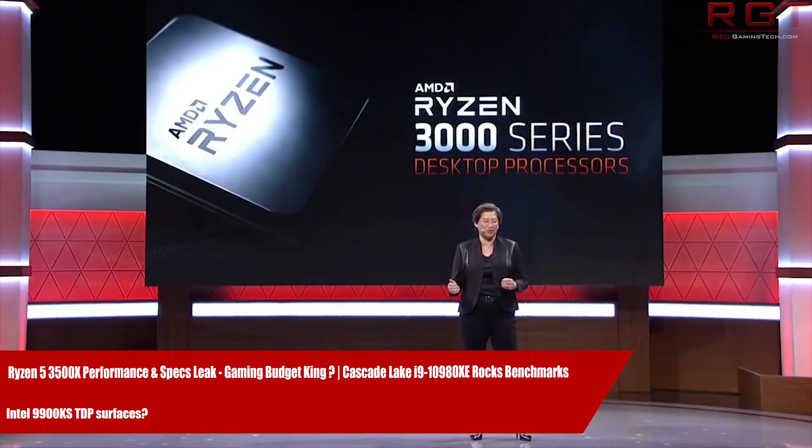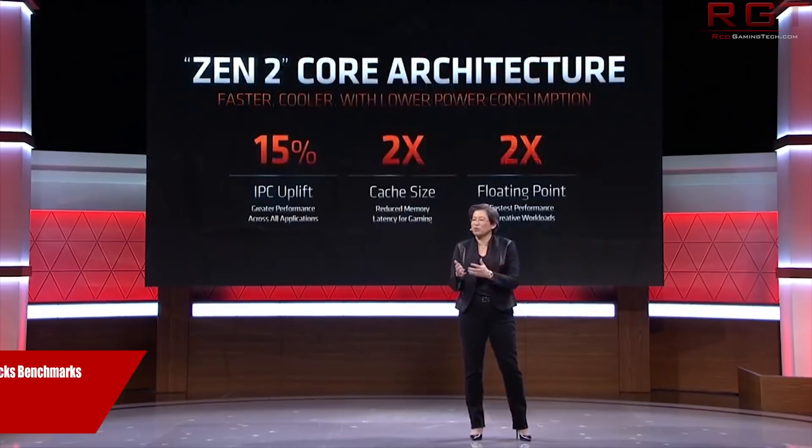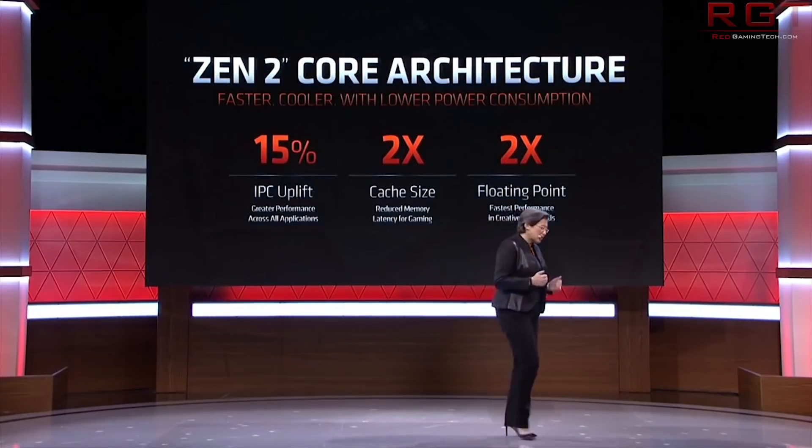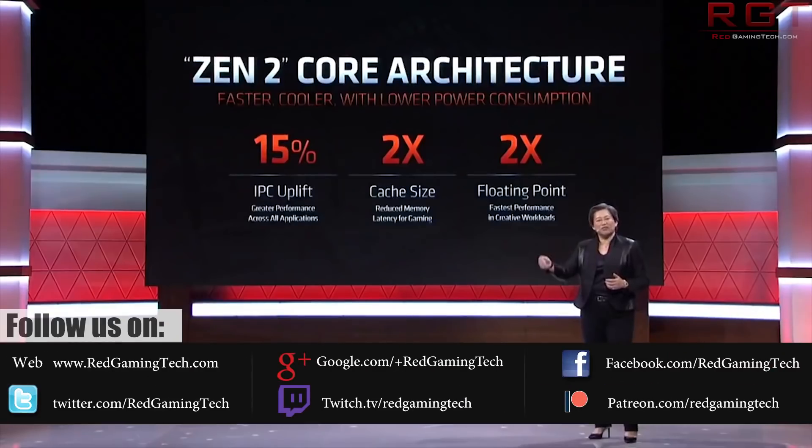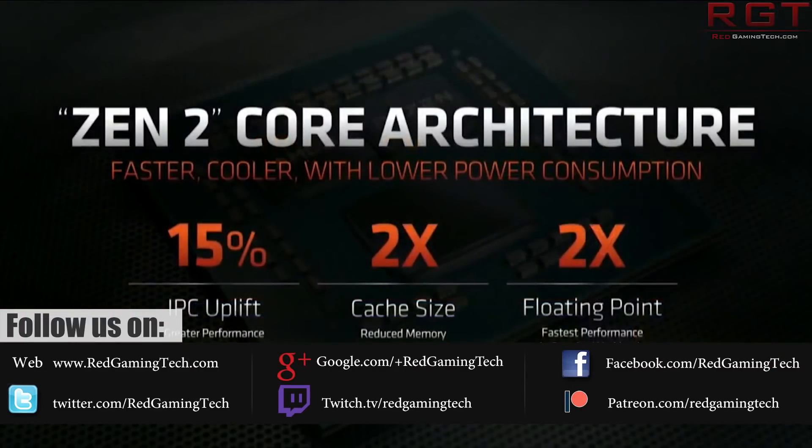This CPU could actually be pretty exciting if you're looking to build a budget gaming-focused rig. The website JD.com have leaked the performance information, the specifications as well as the pricing. I forgot to mention they are a Chinese retailer, so I imagine they're probably in some hot water with AMD right now.